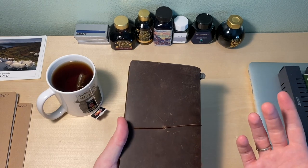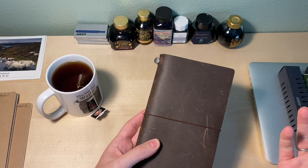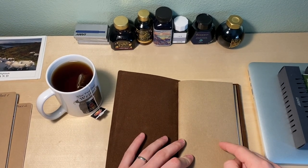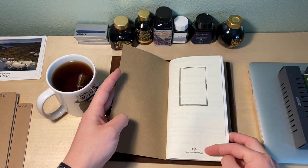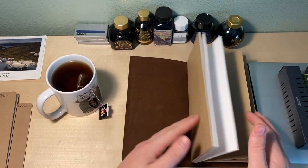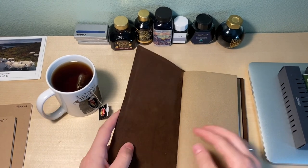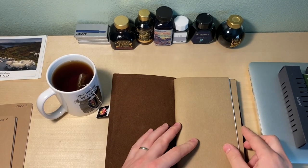The Traveler's Company notebook has an enclosure which is nice — it keeps it all together, just an elastic. Open it up and it's right to the notebooks. One thing I like about their notebooks is they're not branded. The first page has the name and the last page has some information, but as far as the outside they're not branded. Lockbee does brand theirs on the outside and it's not a big deal, but it's sometimes nice to have unbranded things — it just looks like a notebook.